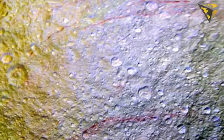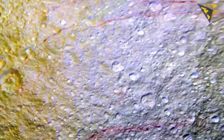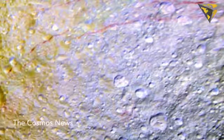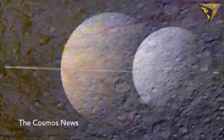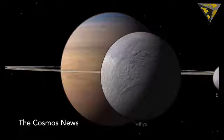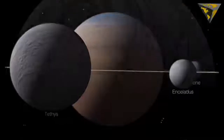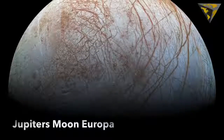Scientists can't say what caused the reddish lines. Among the possibilities being studied are that the reddish material has exposed ice with chemical impurities, or is the result of outgassing from inside Tethys. They could also be associated with features like fractures that are below the resolution of the available images.